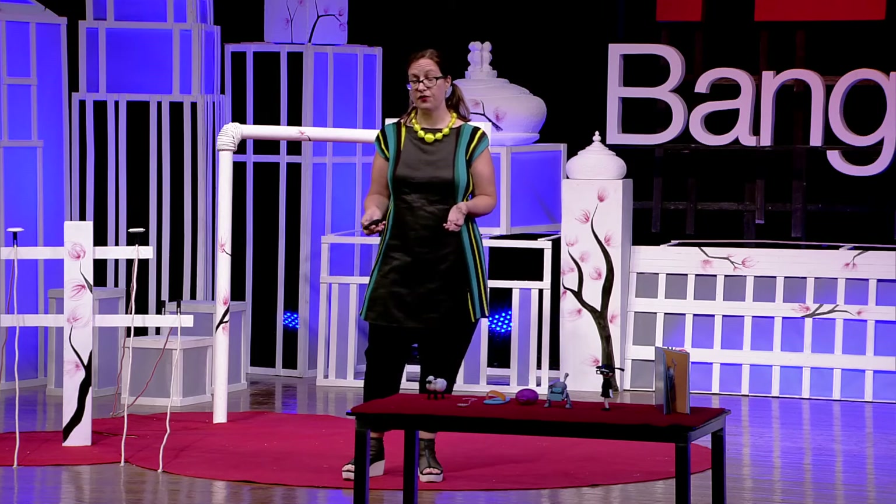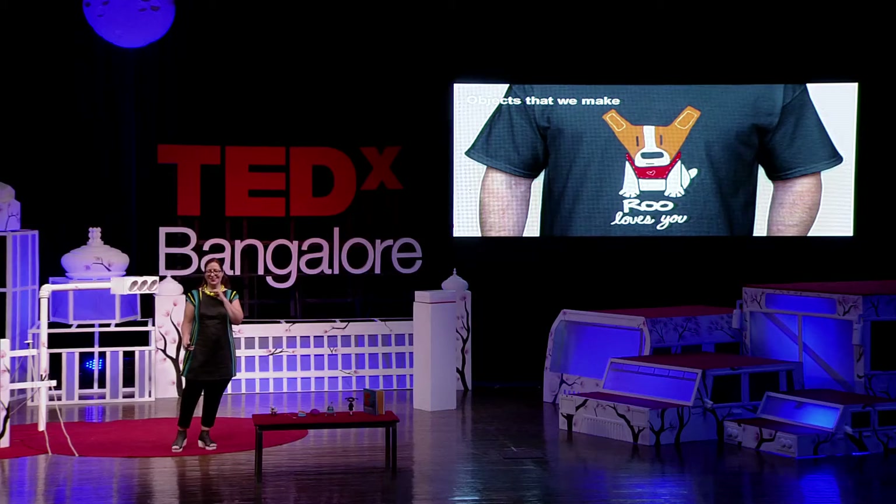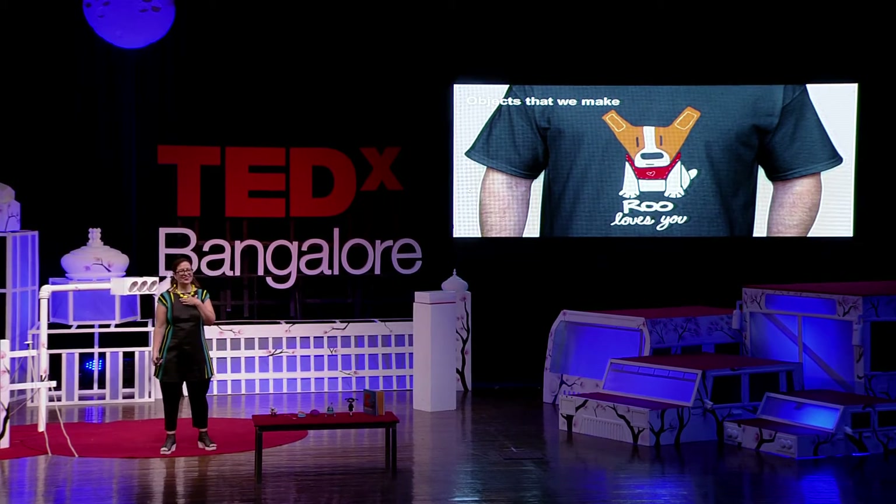In addition to it reminding me of my friends, it's also meaningful to me because it's something I put effort into making. And actually, this necklace is something that I made specially for TEDx Bangalore, as something that would remind me of today and my experience with you all.